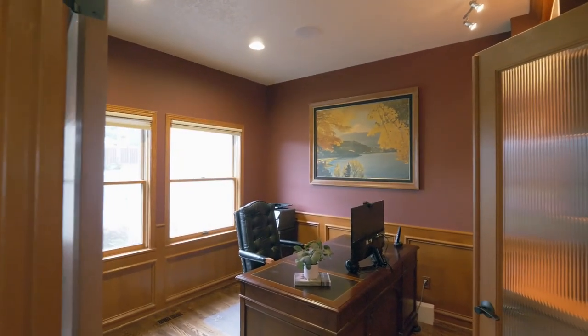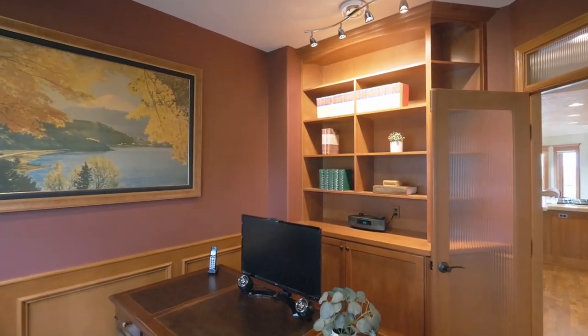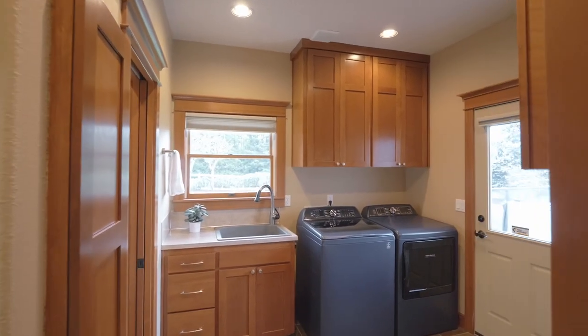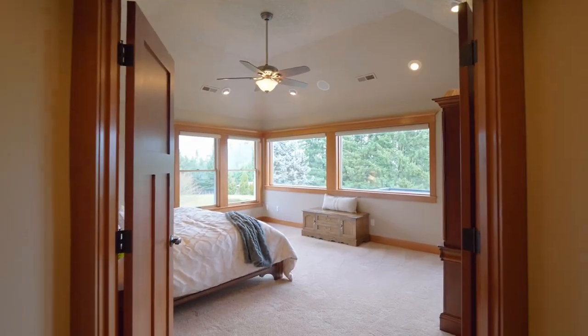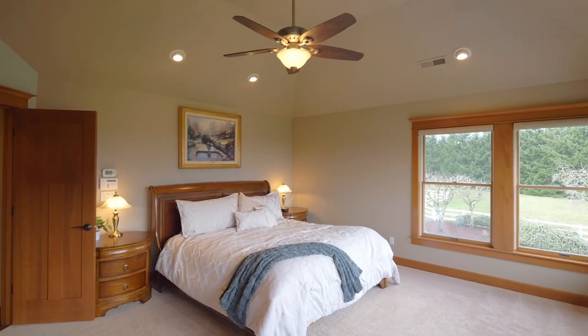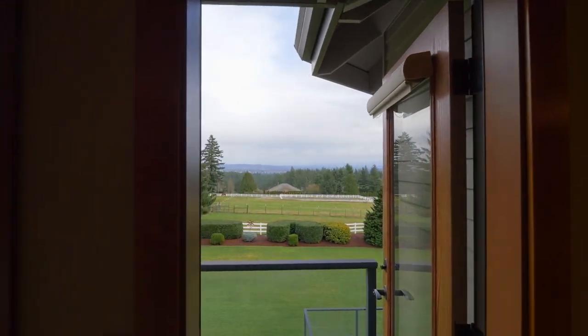Double doors open to the main level office with built-ins. The bridal staircase leads to the spacious primary bedroom suite with high ceilings and its own private balcony, where you can wake up to amazing mountain views.